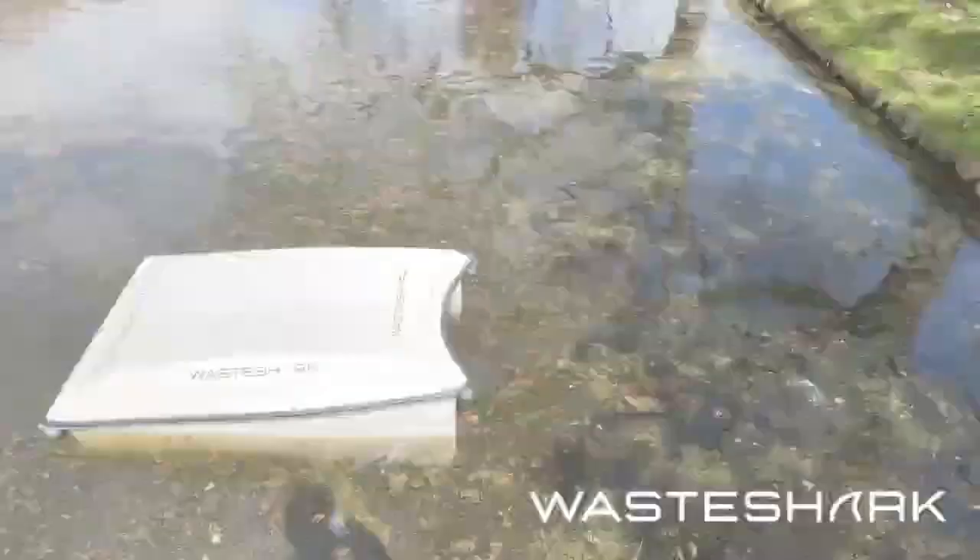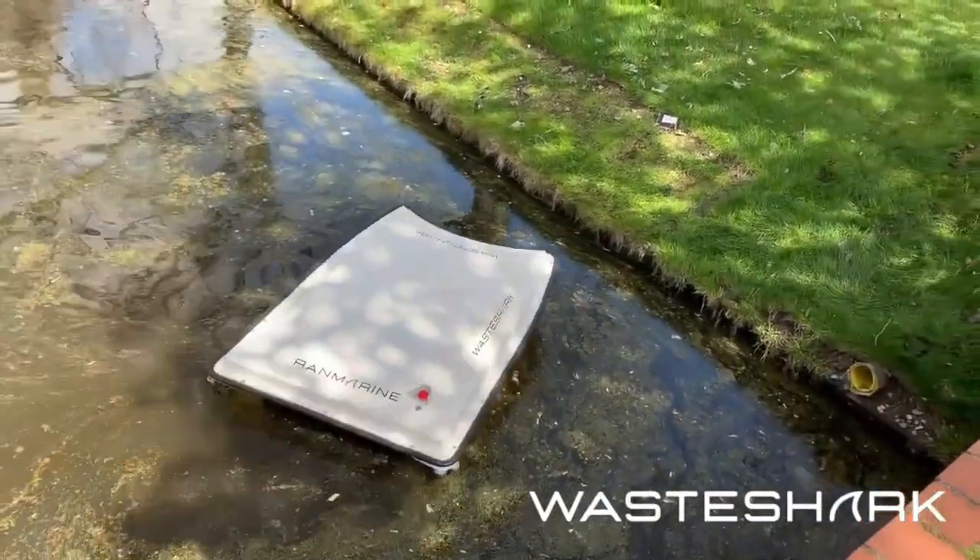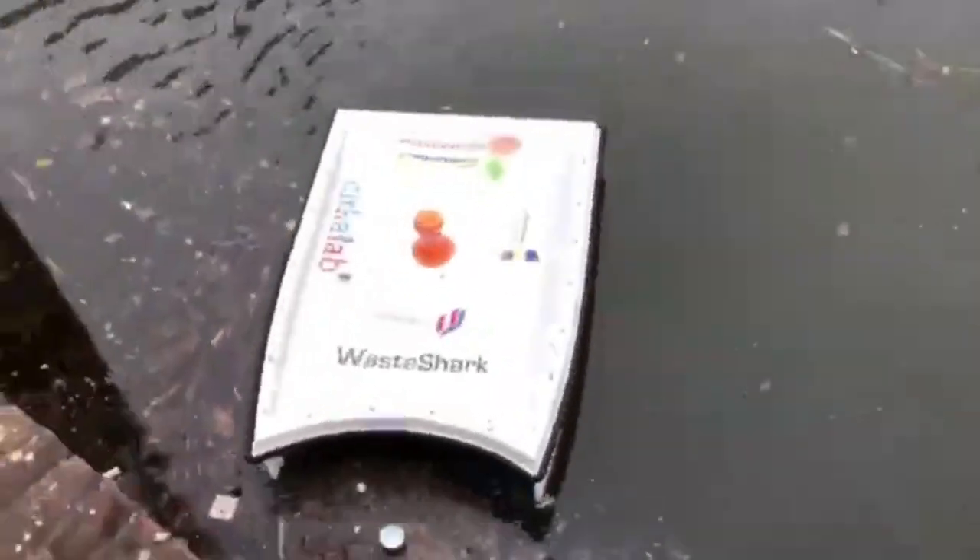In summary, WasteSharks are an innovative robotic solution that can help tackle the significant problem of marine debris and pollution in an efficient, automated manner.